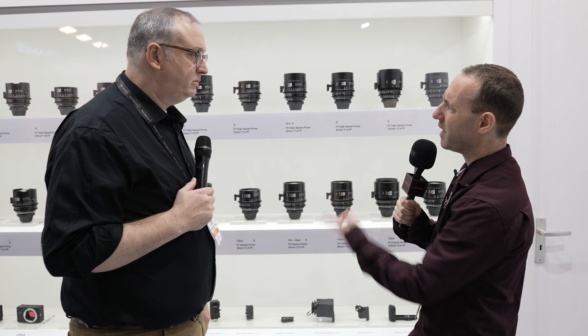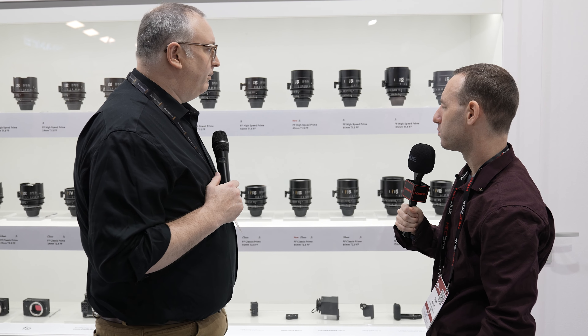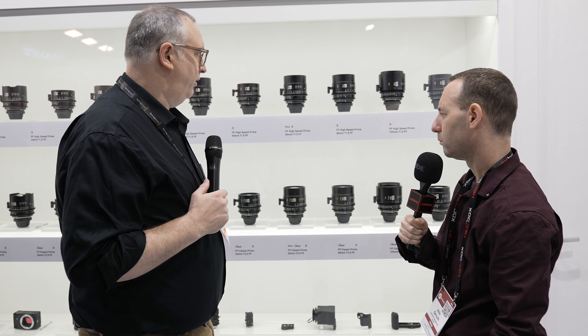And in terms of pricing and availability? They'll be available at the beginning of next year — don't have a quite firm date on that. Pricing is about $3,500 in EF and E-mount, and $3,900 in PL. The PL lenses do come with slash I, so you can get metadata if you need that.